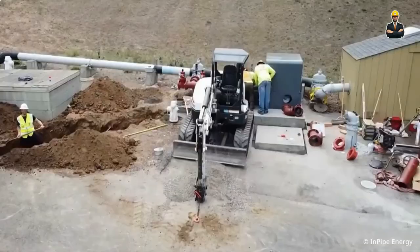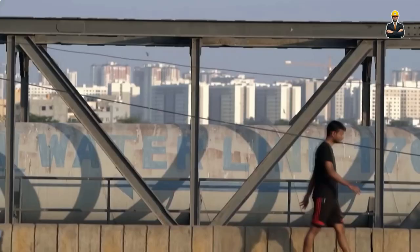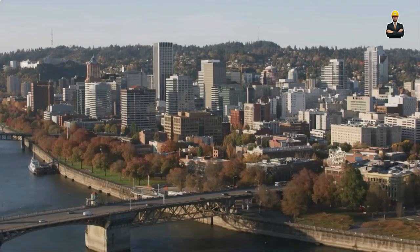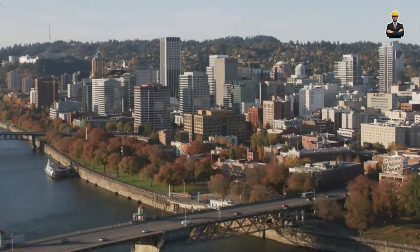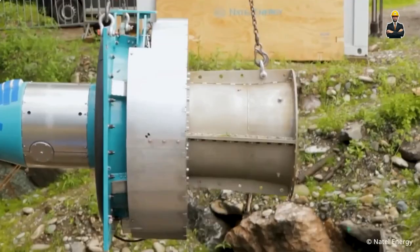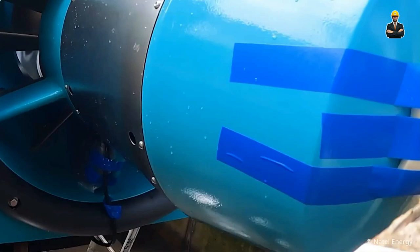These micro-hydro systems are designed to be easy to install and maintain, making them accessible to anyone with a wrench and a sense of sustainability. But the magic goes beyond individual empowerment. Home micro-hydro represents a shift in our relationship with water — encouraging us to see water not just as a resource to be consumed, but as a source of potential energy.